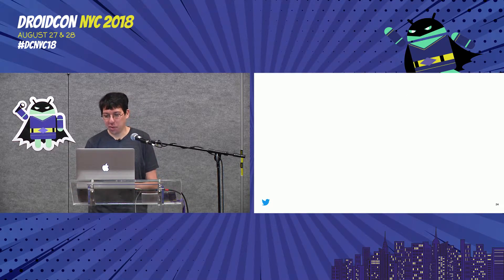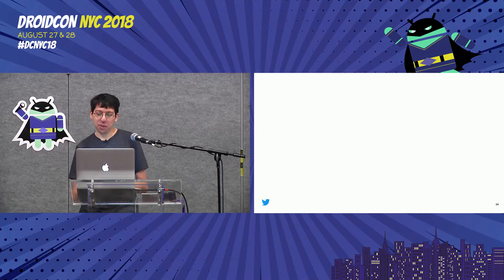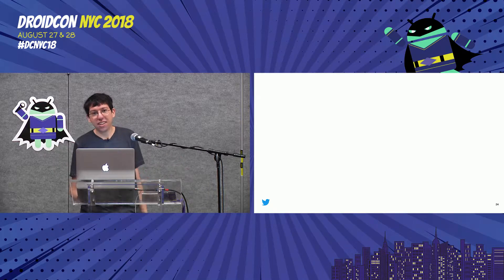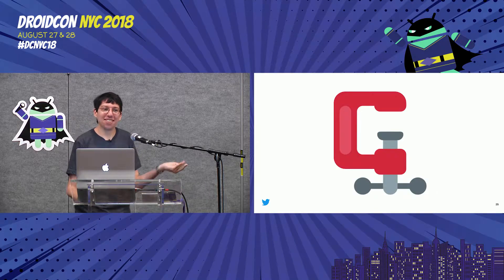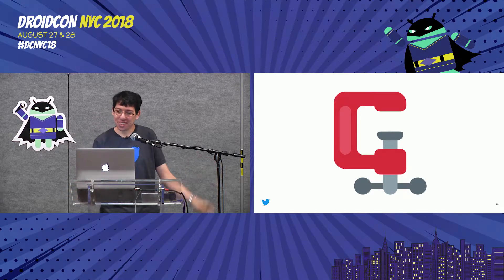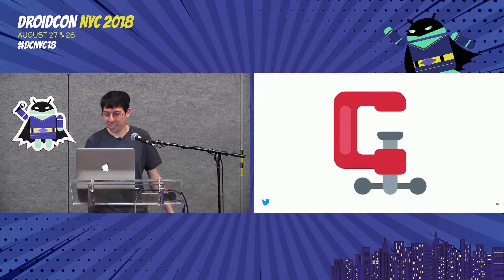A little emoji trivia: the laughing crying face is the most popular emoji. Does anyone know what the least popular emoji is on Twitter? It's the clamp. So if you ever have a use for it, you can know that maybe you'll bump it up in the rankings.